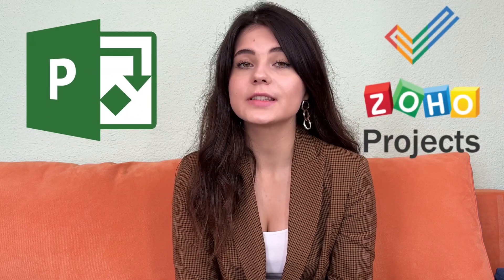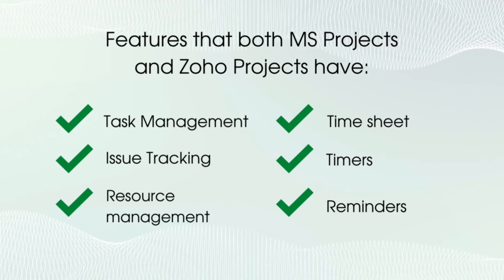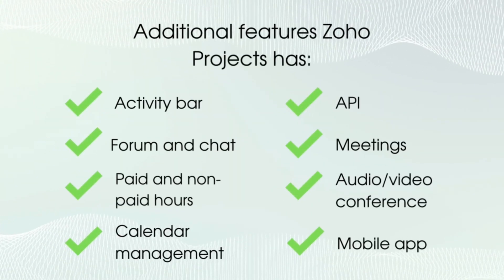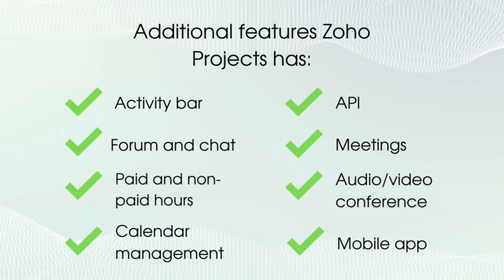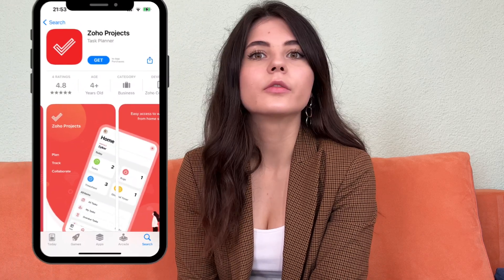Now let's compare Microsoft Project to Zoho Projects. The features that both have include task management, issue tracking, resource management, timesheets, timers, and reminders. But Zoho Projects offers even more features to manage your projects more efficiently — activity bar, forums, chat, paid and non-paid hours, calendar management, audio and video conferencing, meetings, APIs, and a mobile app. The mobile app is a really great advantage because even if you're out of the office or on vacation, you can still manage your project tasks or track how your team works remotely.